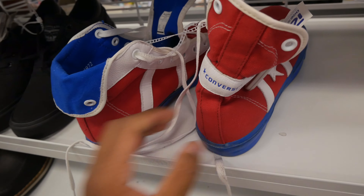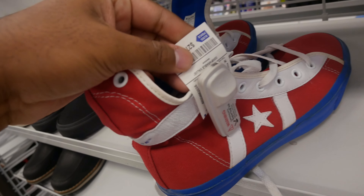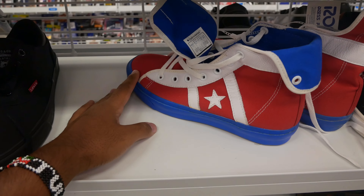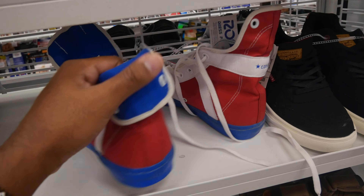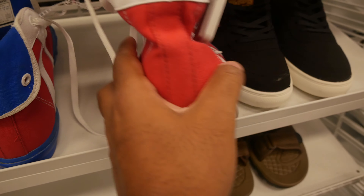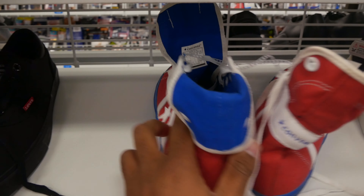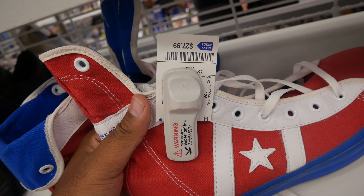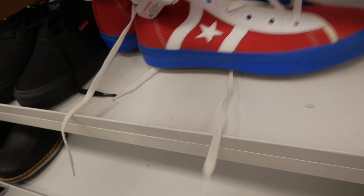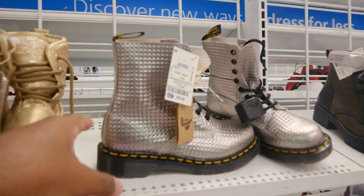I also found these Converse hockey-style shoes — I've seen another colorway sell for $300 but this one hasn't moved. There are too many listings of these because so many people have found them. They look dirty but that's how they're designed. They're only $27.99 but I'm going to pass — too saturated.